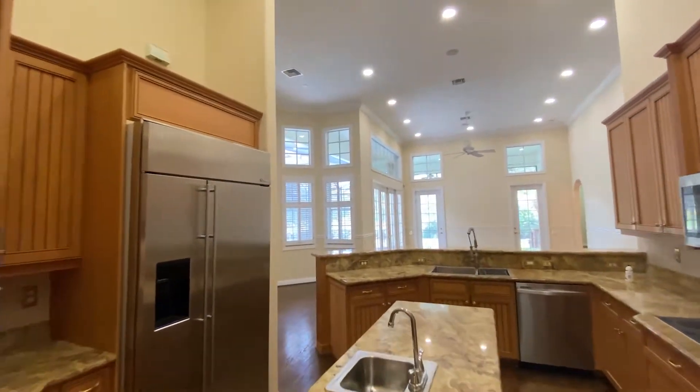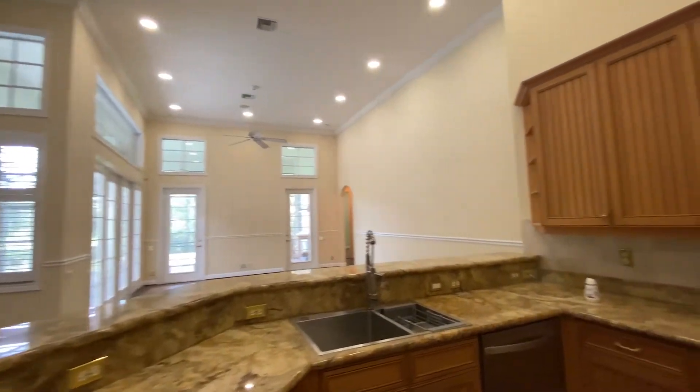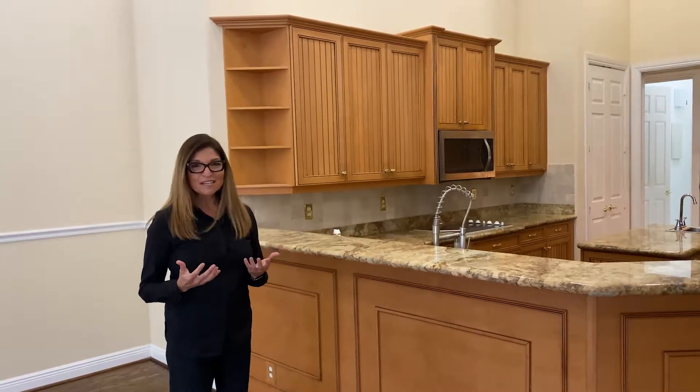We're going to go now to the kitchen and family room. As we walk into the kitchen, it has granite countertops, stainless steel appliances, as well as a nice island in the middle. So it's great for family cooking and great meals.